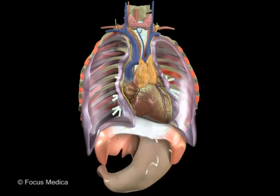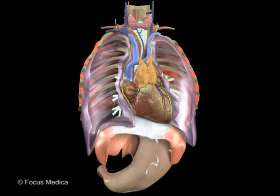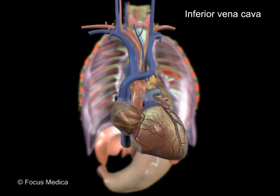Within the thoracic cavity are vital structures. These include the heart, lungs, and major blood vessels like the pulmonary trunk, thoracic aorta, and superior and inferior vena cava.